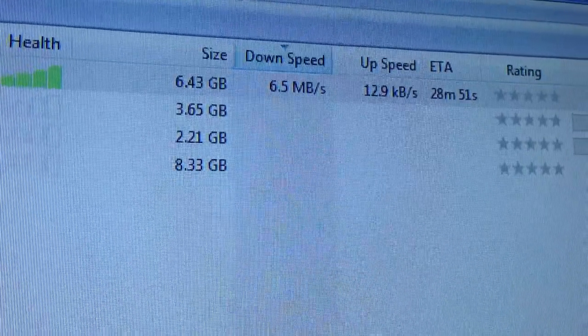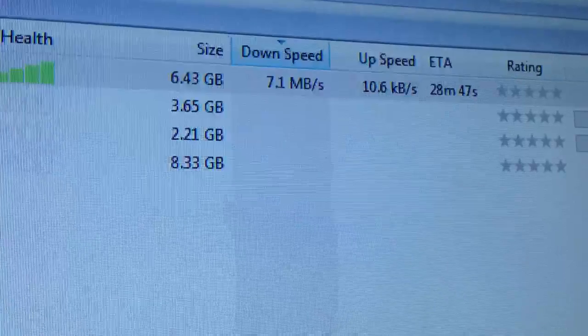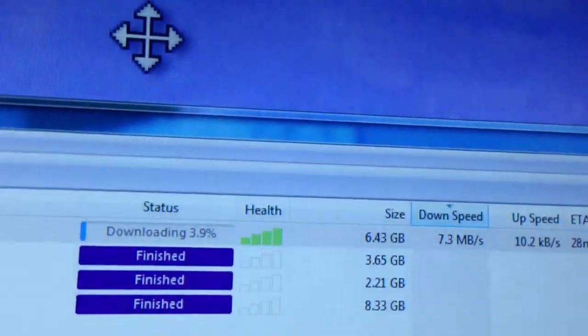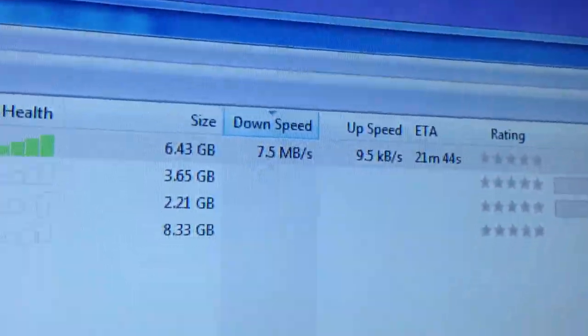6.3, 6.5, 6.7, 6.97, 7.4 megabytes per second, 7.5.